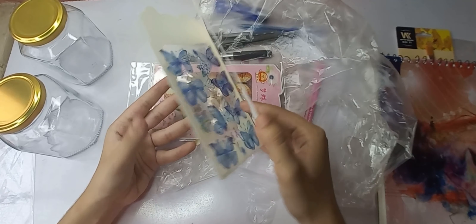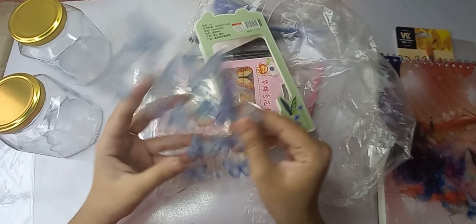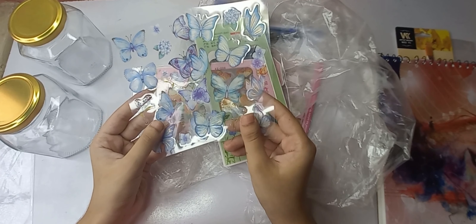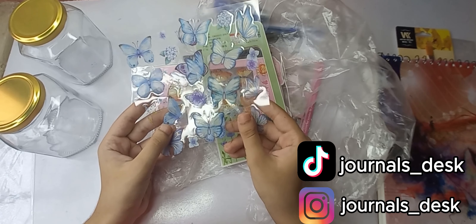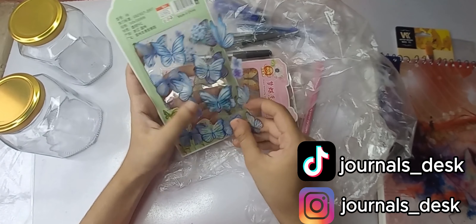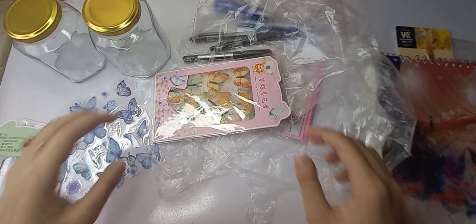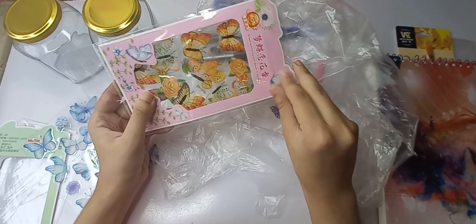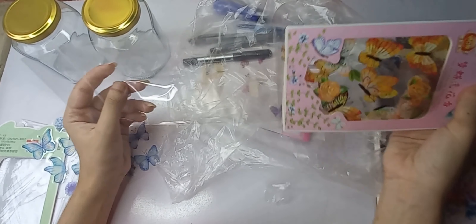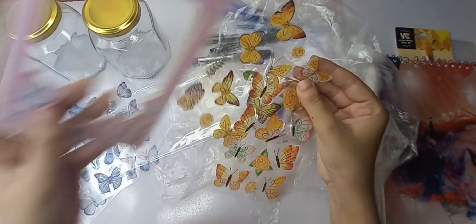Guys, these stickers are so cute — blue color with a transparent sheet, very aesthetic. They look so gorgeous with light reflection. We can put them on bottle spoons too. There is also the same packet but in gold yellow color. It is $80 each, so I have two packets that are $160.